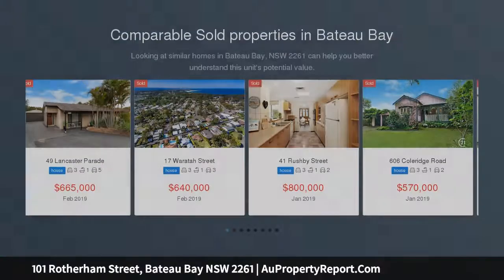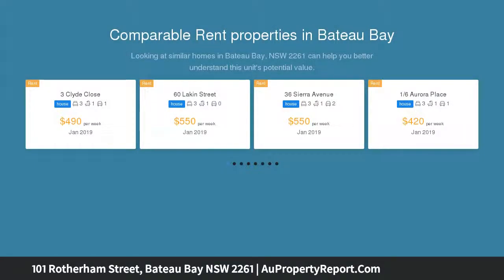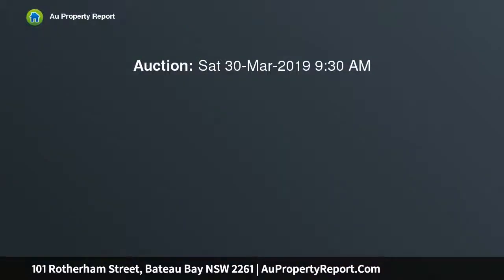Presenting this vacant block comprising 608.9 square meters of R1 zoned land with exceptional potential to build your new home or investment. Do not miss out on this.